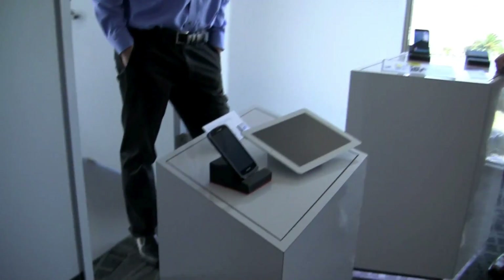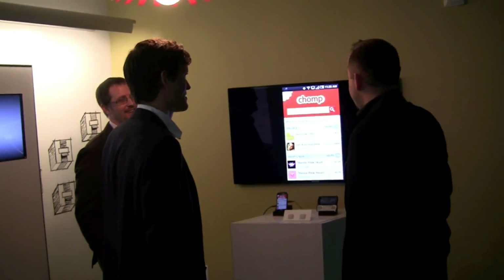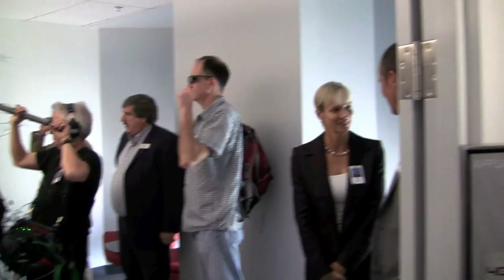Here we have some more developer tools. Alright, so now we're in the developer tools area. So let's take a quick look at the Verizon Application Innovation Center.